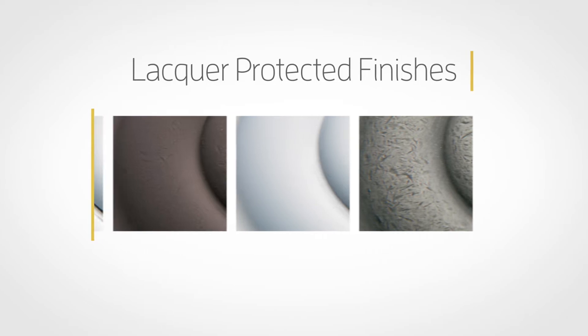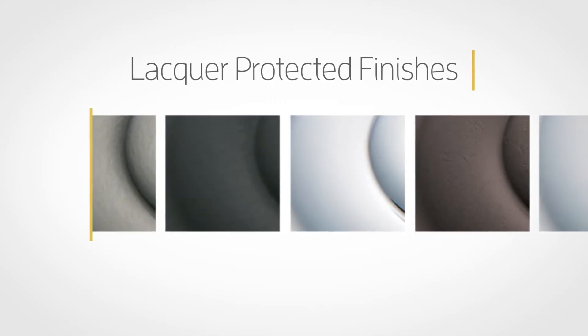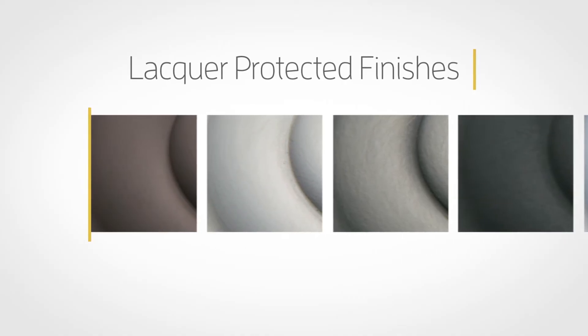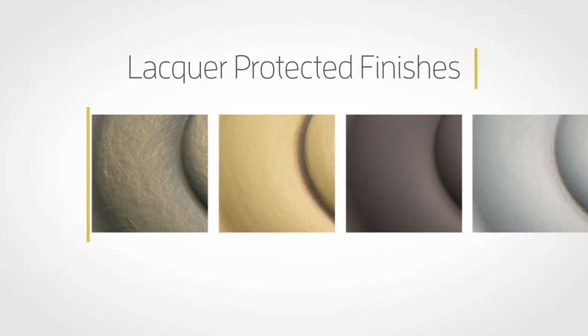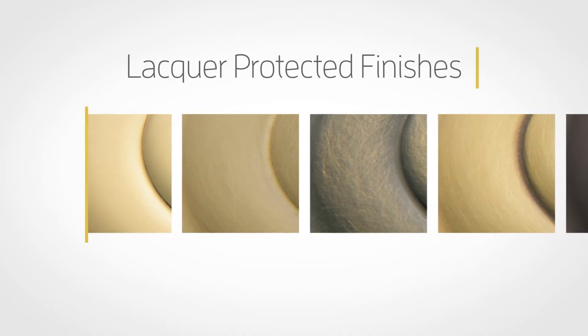Baldwin's lacquer-protected finishes are protected by a durable topcoat that was designed to sustain the beauty and quality of your Baldwin product. This coating has been improved over time and will continue to be enhanced as technology permits, but it is not impenetrable and can break down due to environmental conditions.